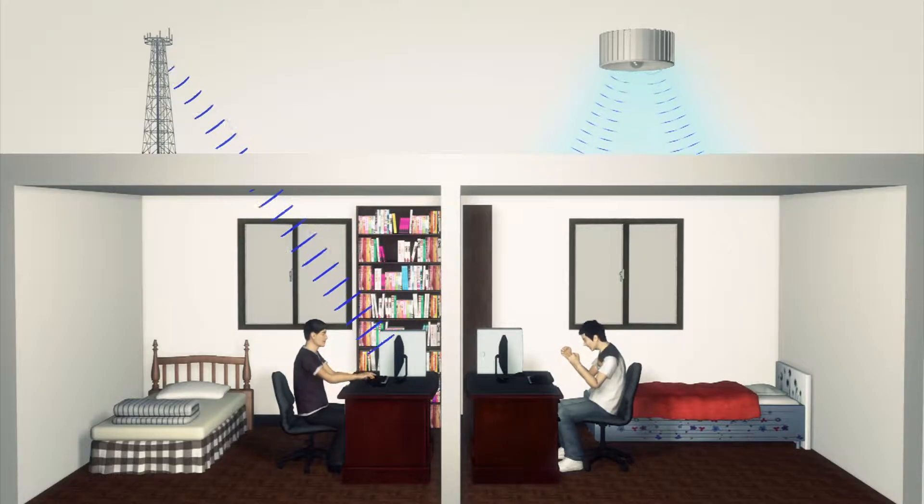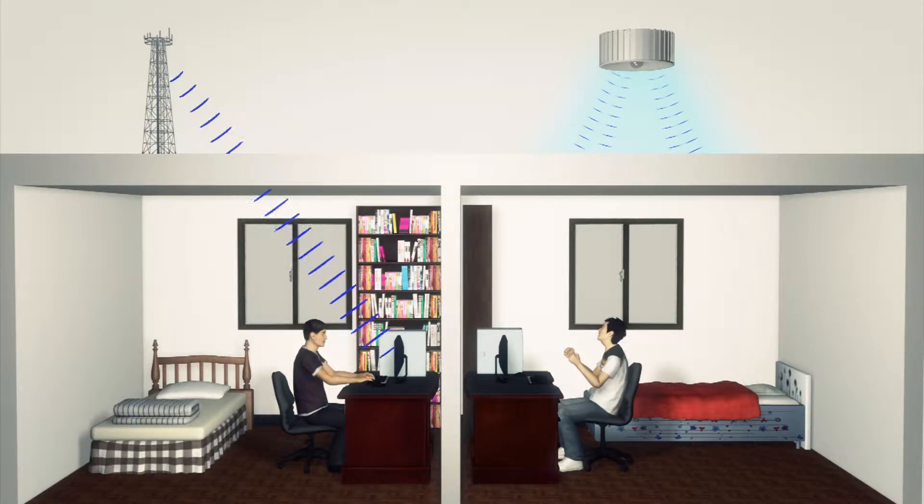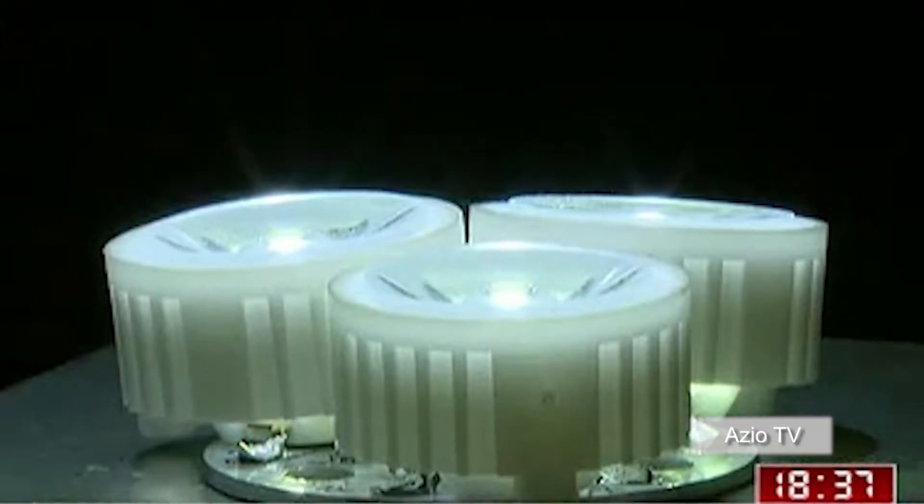This method allows greater data transmission speed than can be achieved using current Wi-Fi standards. The components are also cheaper than those used in Wi-Fi devices.